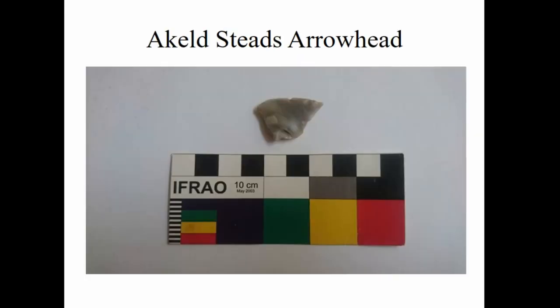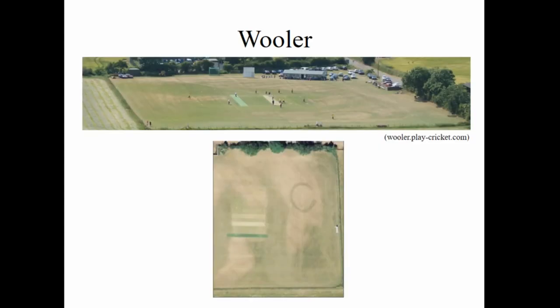During the resistivity survey, while packing the machine up, a piece of flint was spotted sticking out of the freshly plowed field. It turned out to be a transverse arrowhead of late Neolithic date. These are often found in henge monuments — one was found within the henge at Bryn Celli Ddu on Anglesey. It's a strange shape because it doesn't come to a point.